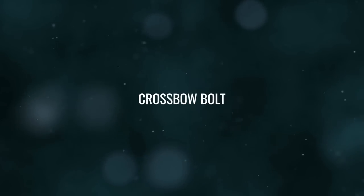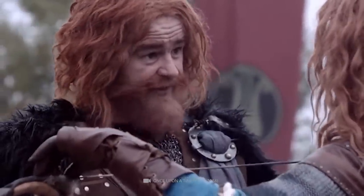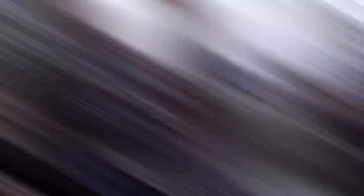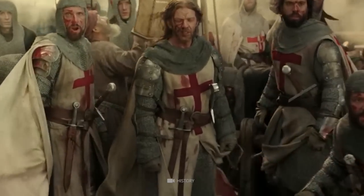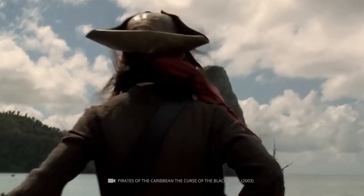Number 6: Crossbow Bolt. The discovery of a medieval crossbow bolt with Templar origins on Oak Island has fueled speculation about the possible involvement of the Knights Templar in the island's history. A crossbow bolt with Templar origins suggests that members of the order may have visited or even lived on the island at some point in the past. The fact that the bolt is dated to the 13th century adds to its historical significance and helps place it in the context of the overall history of the island.